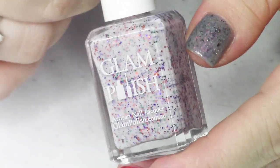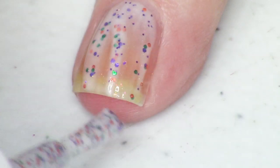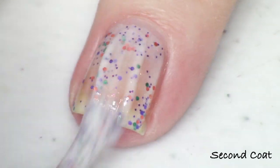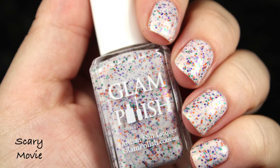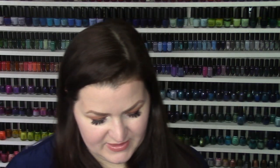Another one of my favorites is called Scary Movie. It has very small glitters in purple, orange, and green in a white crelly base, with some shifty shimmer — I think red-gold-green. Scary Movie is described as a white crelly with metallic glitter mix and aurora shimmer. This one has all small glitters, not the bigger ones — so cute. I'm swatching in two coats but doing three for my photo. This was another one of my favorites.